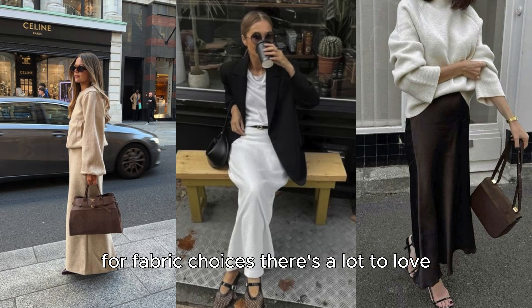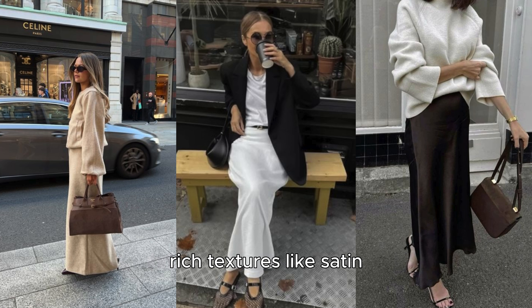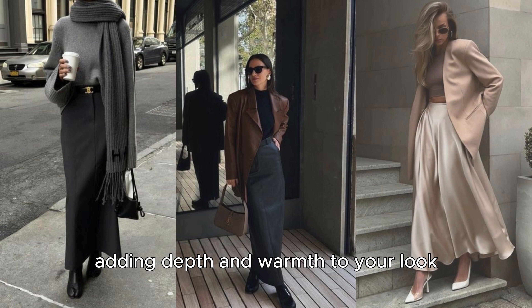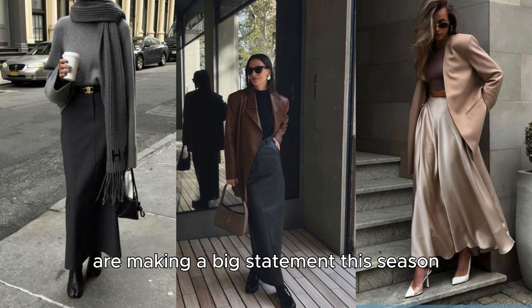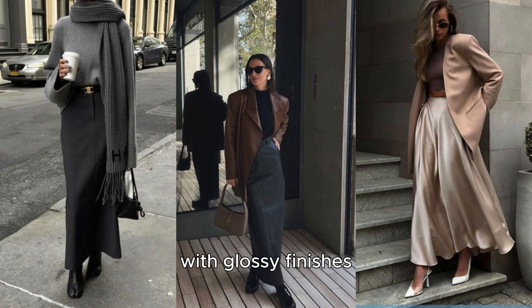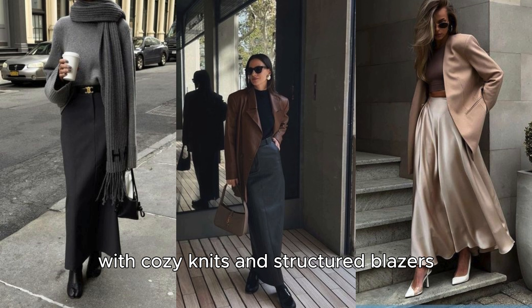For fabric choices, there's a lot to love. Rich textures like satin, leather, and wool are particularly on trend, adding depth and warmth to your look. Leather skirts are making a big statement this season, with glossy finishes and luxe detailing that bring a chic, edgy vibe. Meanwhile, wool and satin offer a softer, more classic look, ideal for layering with cozy knits and structured blazers.